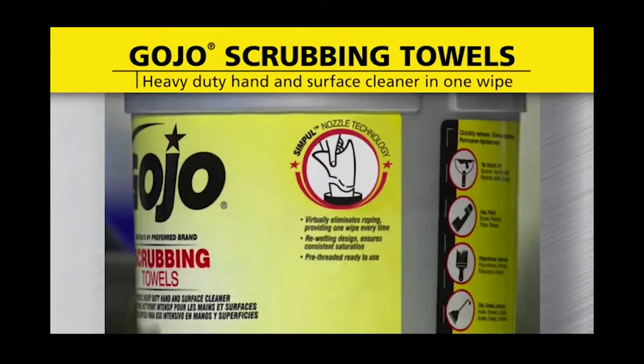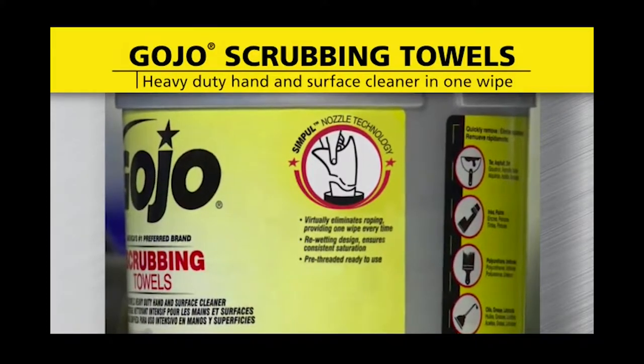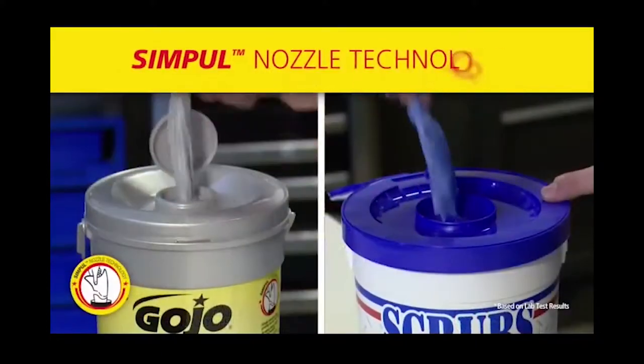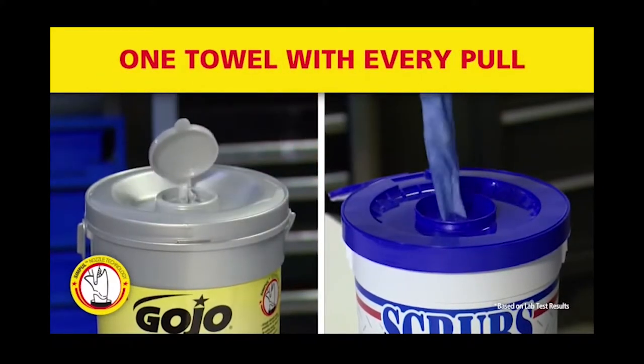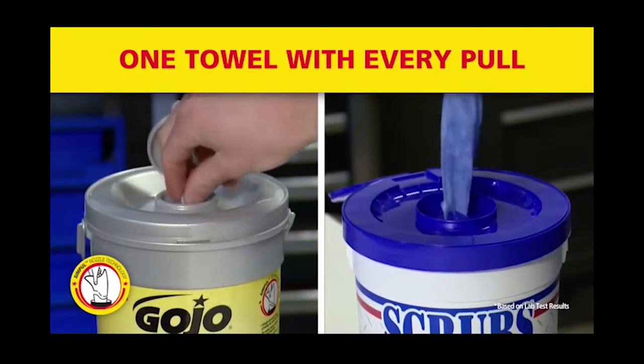But what sets the bucket apart is the integration of simple nozzle technology. Simple nozzle technology virtually eliminates roping, providing one towel with every pull, which reduces waste and provides significant cost savings over other wipes.